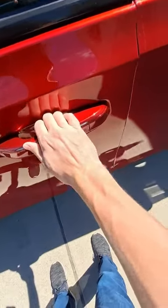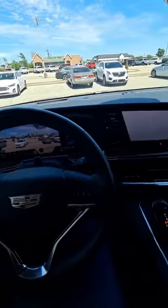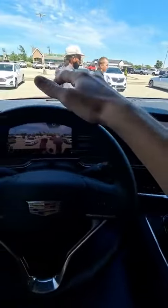To get inside you press this little button. Let's start her up. Here inside the Escalade — the newer ones have these ginormous screens.